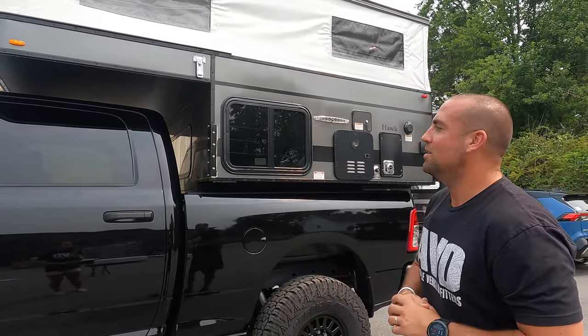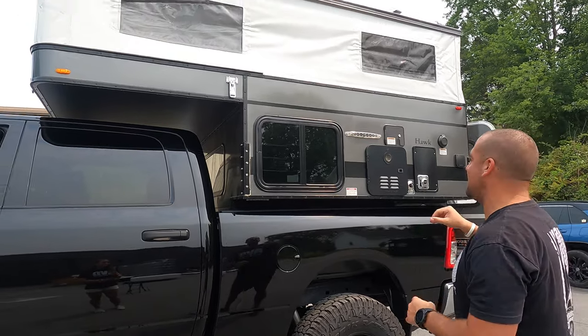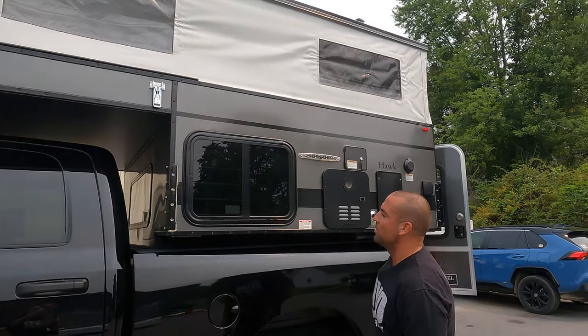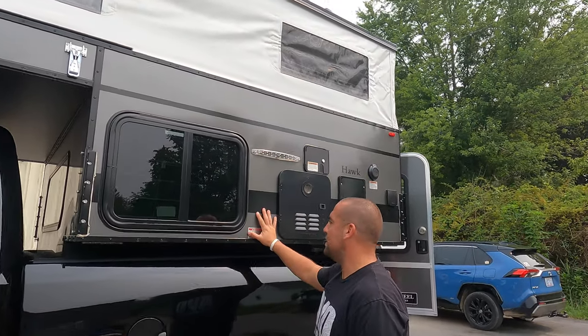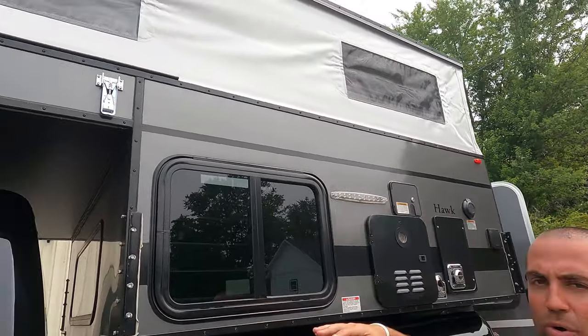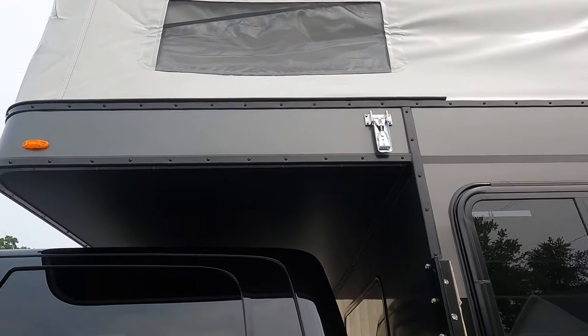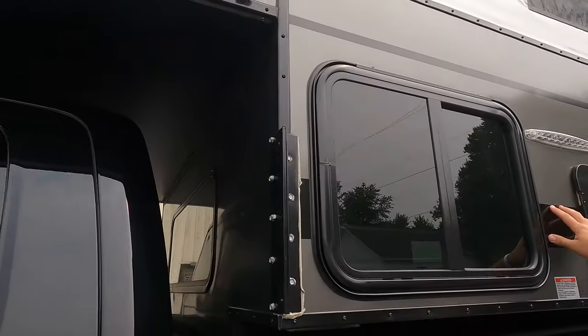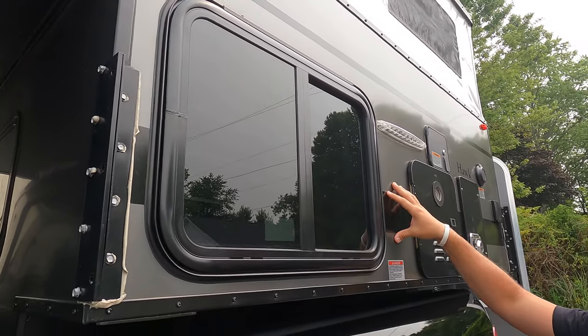This is a pretty loaded out Hawk camper. On the outside you can see the smooth charcoal gray exterior - smooth aluminum. That's a little different than the corrugated aluminum you've seen on other four-wheel campers. This is a more modern look and a bit of a premium over the standard aluminum finishes.